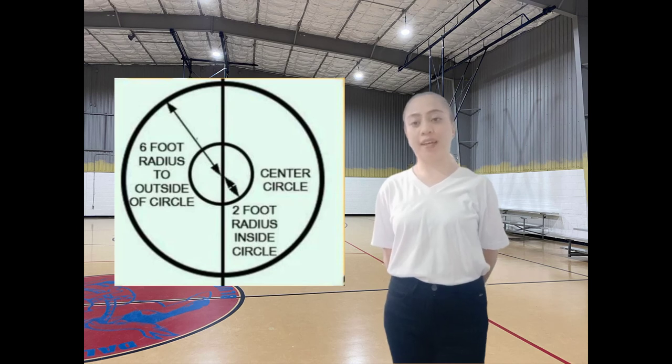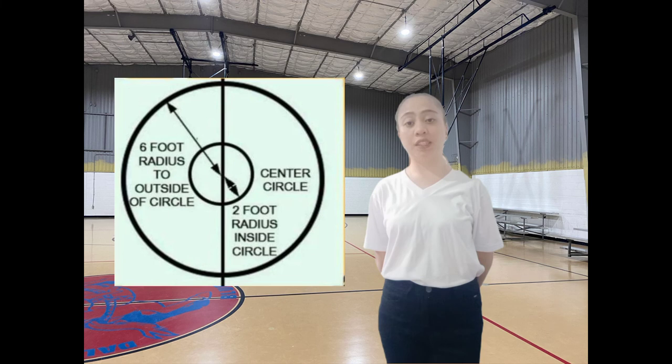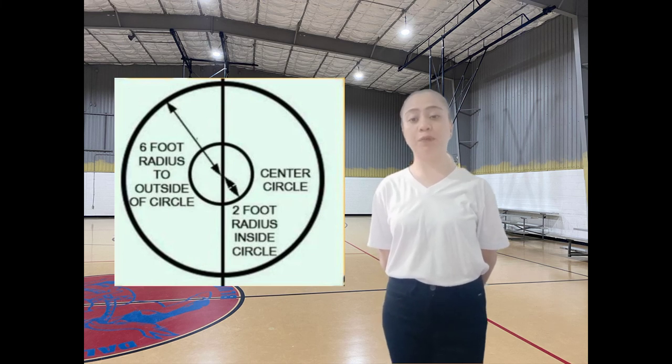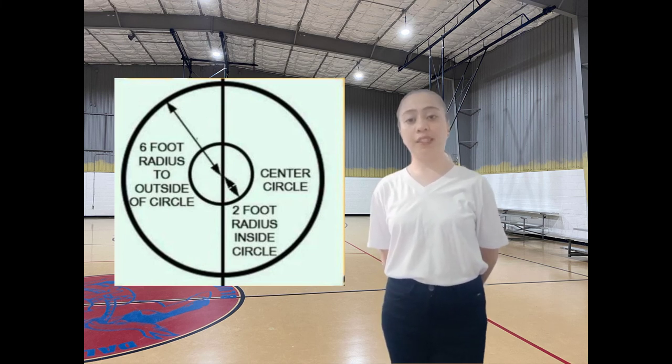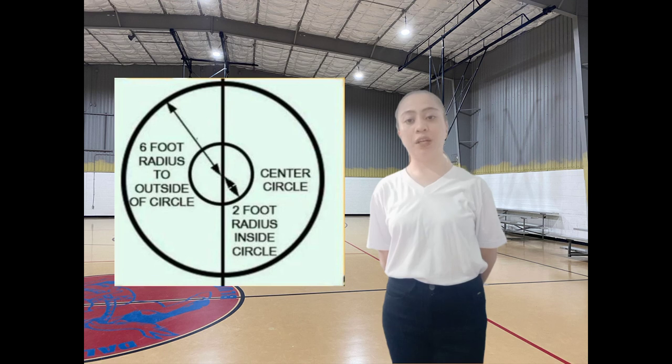The center jump circle is where the game action starts and has a radius of 6 feet. All players other than the 2 jumpers must stand outside the circle until the ball is tipped. The center jump circle is not used at any other point in a game other than the opening tip and if a tip is needed to start an overtime period.